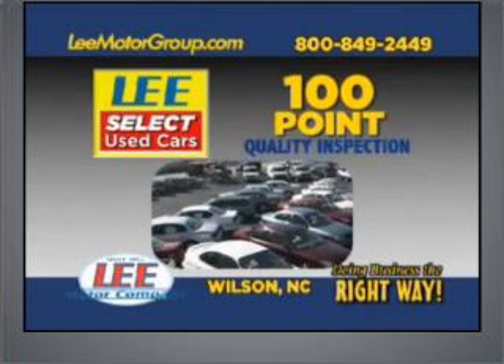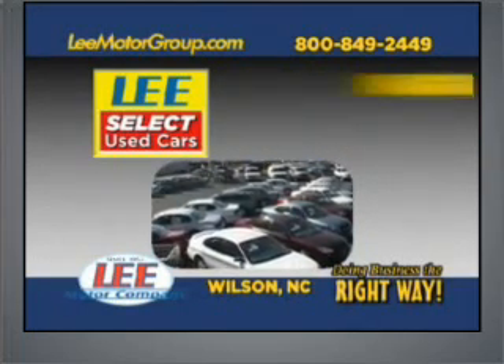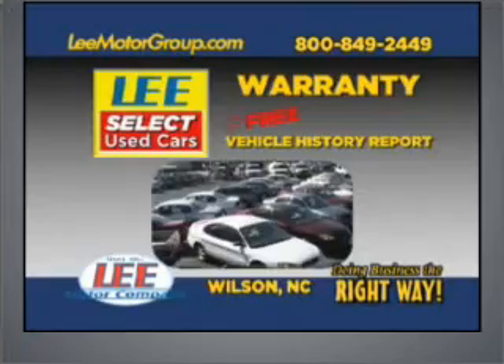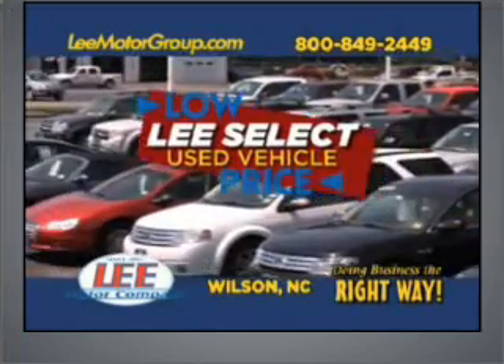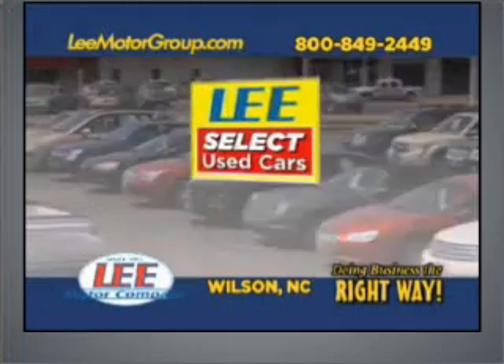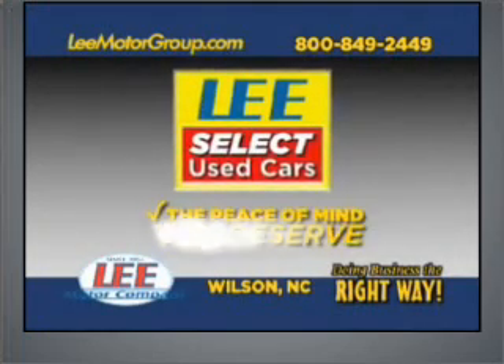With Lee's Select used car 100-point quality inspection, warranty, and a free vehicle history report. Plus, our low Lee's Select markdown price is clearly marked and is the same as our online price. Lee's Select used cars — giving you the peace of mind you deserve.